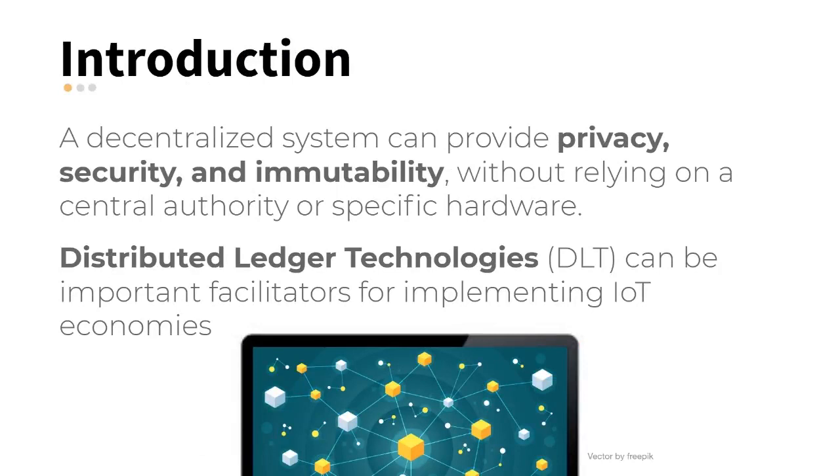We know that, in principle, a decentralized system can provide privacy, security and immutability, without relying on a central authority or specific hardware. These are very interesting properties for saving or sharing data from IoT devices.